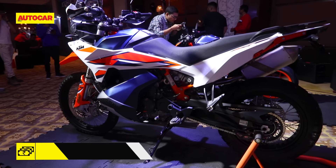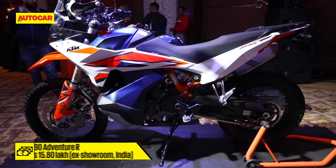Coming to the price, at Rs. 15.8 lakh, the KTM 890 Adventure R sits just a little below the Triumph Tiger 900 Rally Pro.